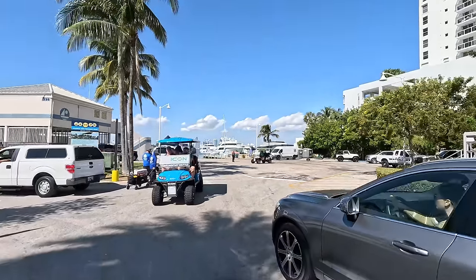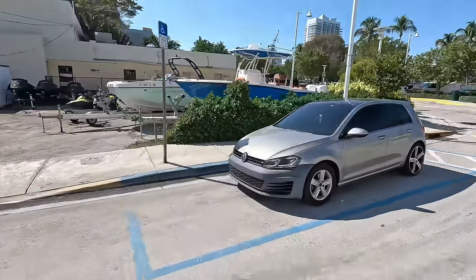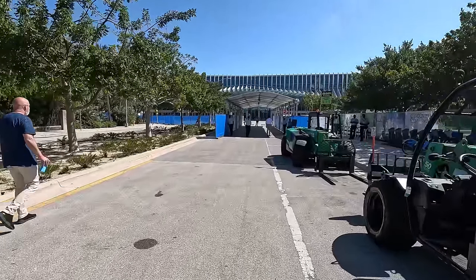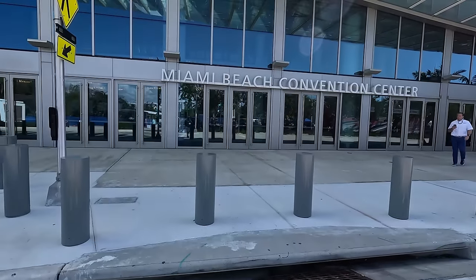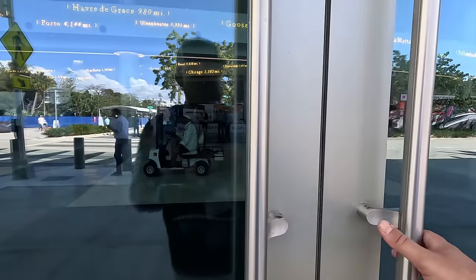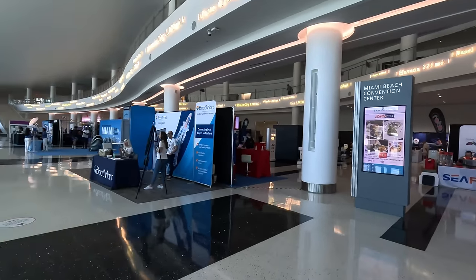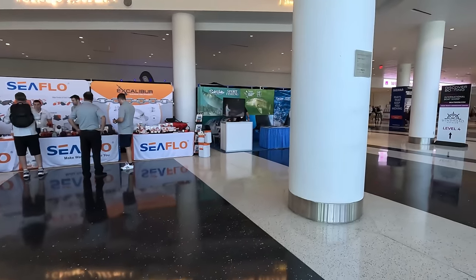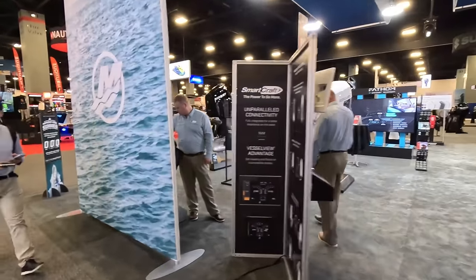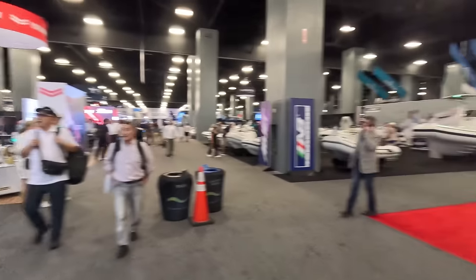We've got these cool little golf carts bringing us to the convention center from the shuttle. Well, that was a fun little ride over. Now we're here at the entrance of the convention center to see the rest of the boat show. Hopefully we see more models because there weren't many on the floating docks in that 21 to 30-foot range other than Sea Hunt. They've got a bunch of different outboards here — Mercury, Yamaha, Suzuki — but we saw a lot of that. Let's get to the boats.